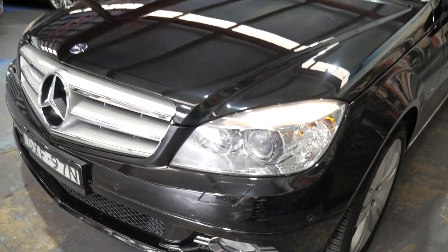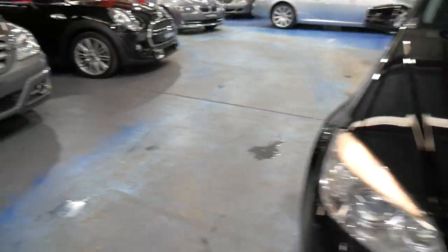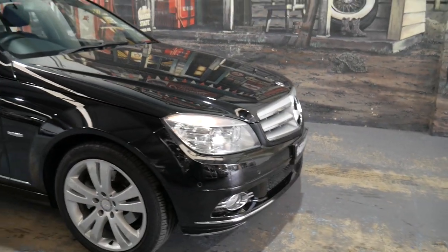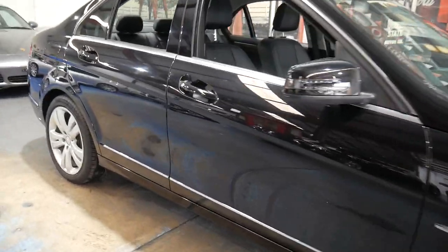All of the cars that we have here are thoroughly checked over by mechanics and we detail them — we spend money on them. As much as we'd like to see you again in the future, we really don't want there to be mechanical problems, so we're going to give you a three-month guarantee on the car, or 5,000 kilometres, whichever comes first.